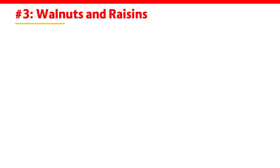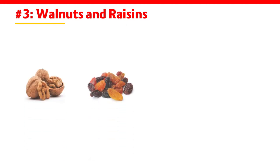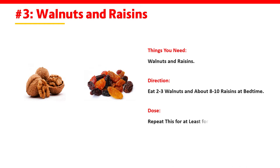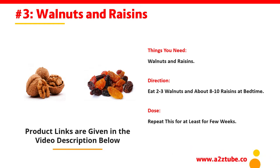Number 3: Walnuts and Raisins. Things You Need: Walnuts and Raisins. Direction: Eat 2-3 walnuts and about 8-10 raisins at bedtime. Dose: Repeat this for at least a few weeks.